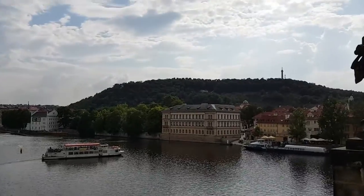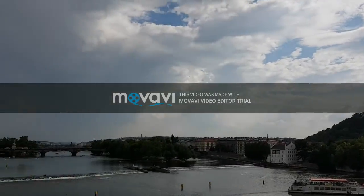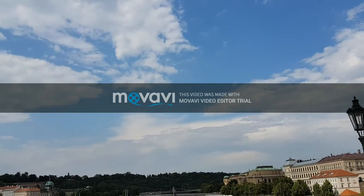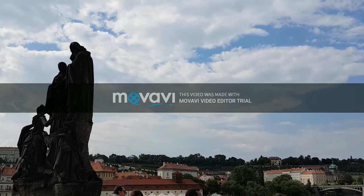At first it was called just stone bridge or Praha bridge, but it had the name of Charles Bridge since 1870.